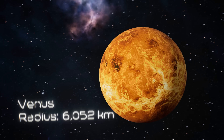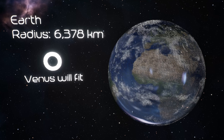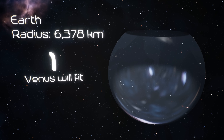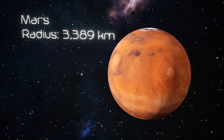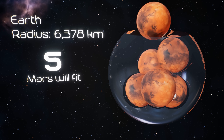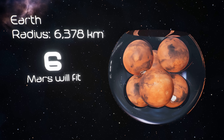Venus — Earth's evil twin. It's almost exactly the same size as Earth, but the surface is hot enough to melt lead, and it rains sulfuric acid. Mars, humanity's backup planet. It's got polar ice caps, the largest volcano in the solar system, and maybe, just maybe, microscopic life. Mars has about 15% of Earth's volume.